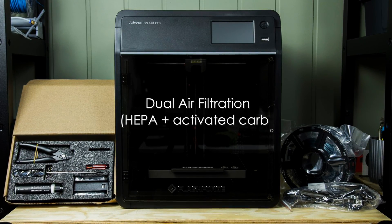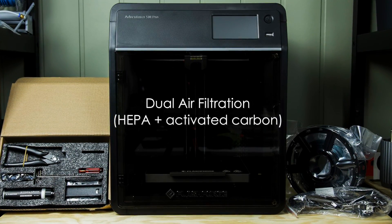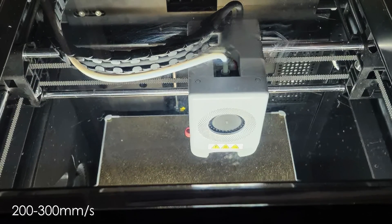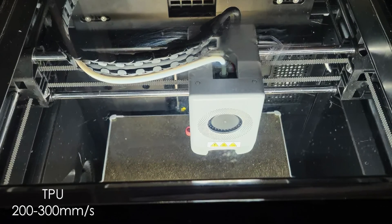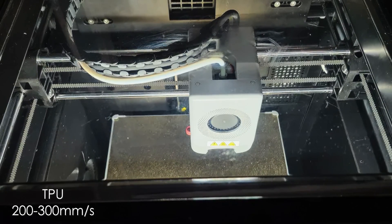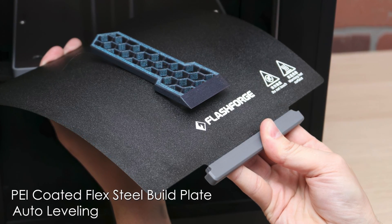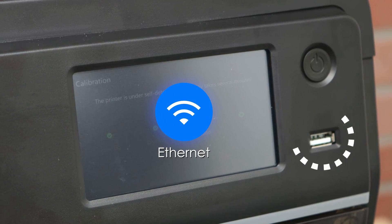The enclosed design with dual-air filtration ensures consistent print quality and reduces harmful emissions. While the printer achieves reliable results at practical speeds of 200 to 300mm per second, it does have limitations with TPU, requiring significantly slower speeds. Notable features include auto-leveling, a PEI-coated flex-steel build plate, and comprehensive connectivity options via Wi-Fi, Ethernet, and USB.